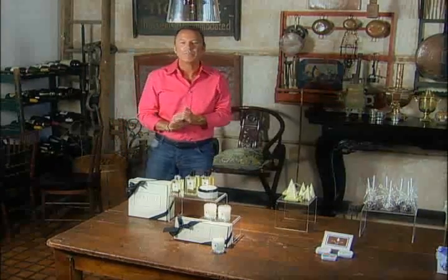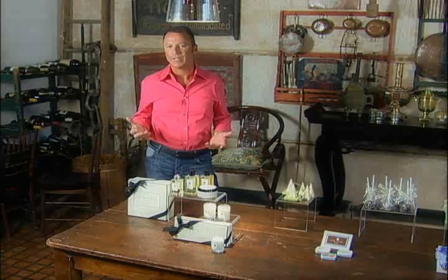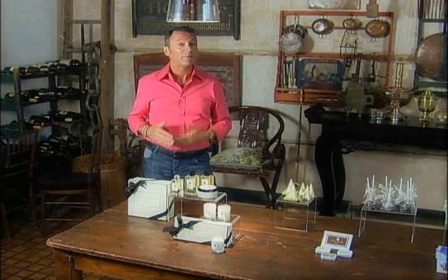We're at 6.32 on Hudson, one of New York's premier wedding locations. Today I'm going to share some great ideas on how you personalize your wedding and create a connection with your guests and make it extra special.